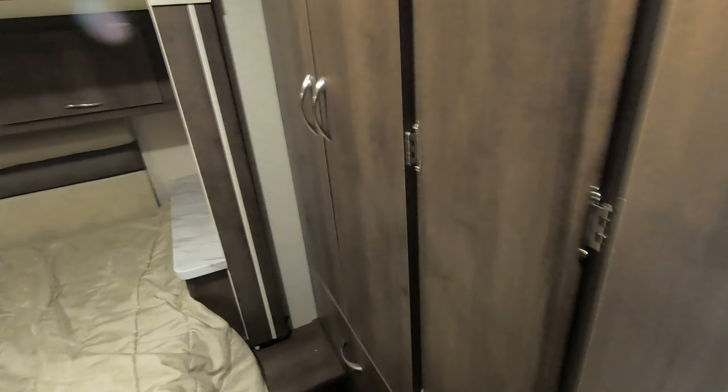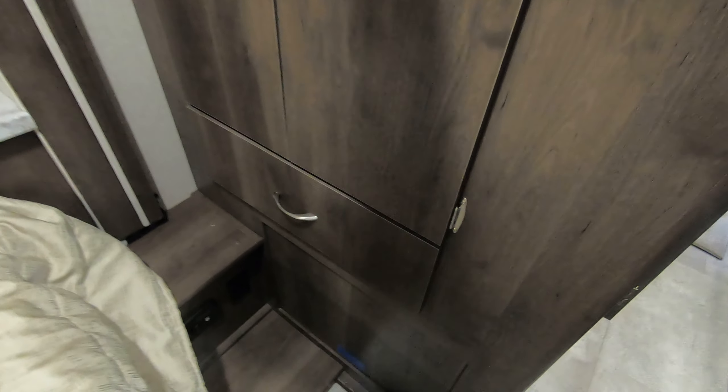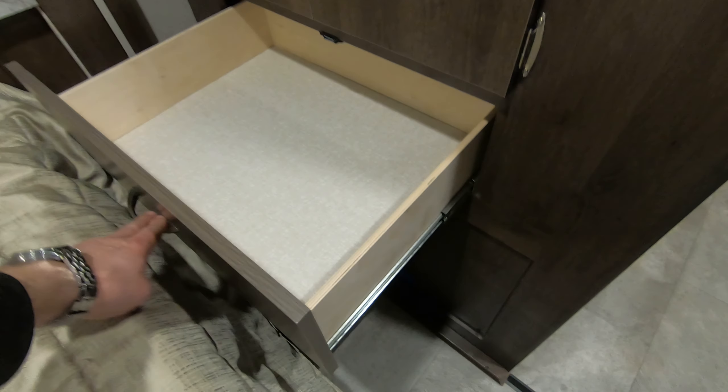Walking back through, what's nice is you've got a good-sized wardrobe. You can never complain about having too much storage — nice hanging storage there and a drawer below on ball-bearing drawer glides.